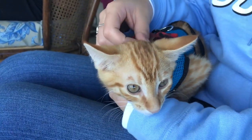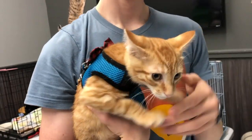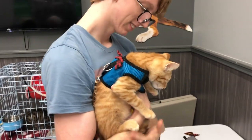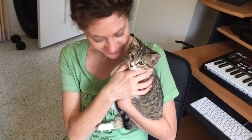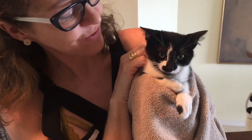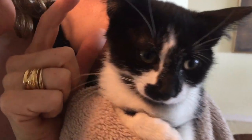Stay tuned for part two as we continue our socialization work with Georgie and eventually find him a forever home. Do you have any tips for making friends with a scared or shy kitty? Tell us about it in the comments. Thanks for watching! If you liked this video, be sure to pounce on that subscribe button and join the kitten school family — kitten school is the place to be!